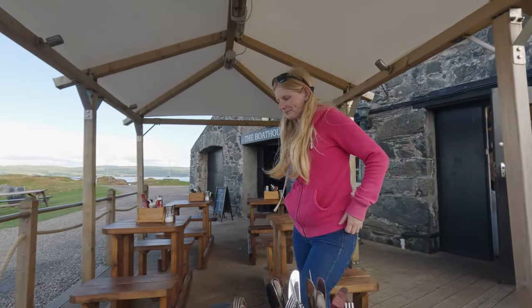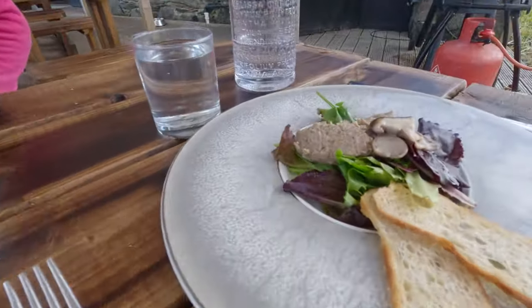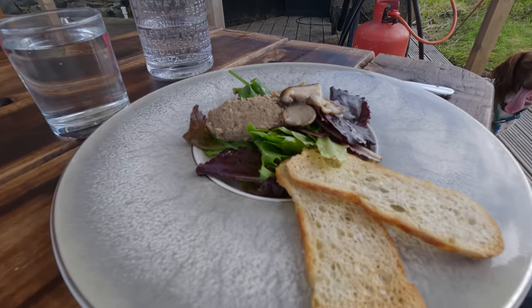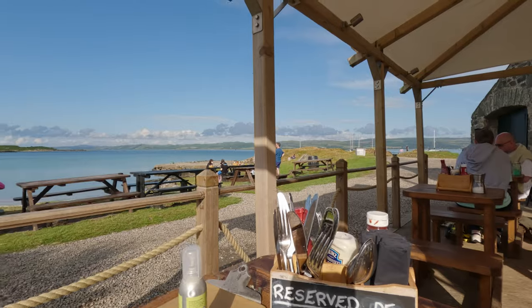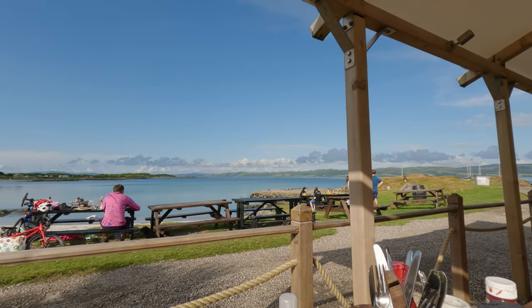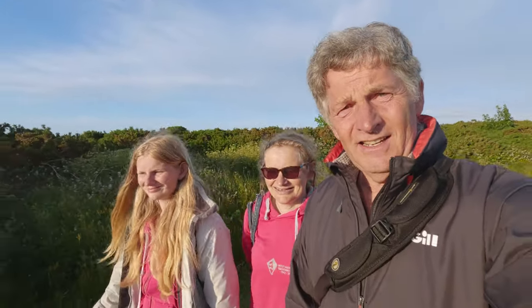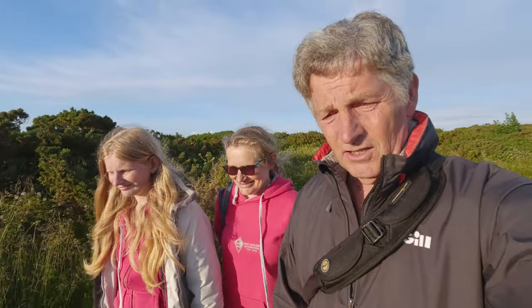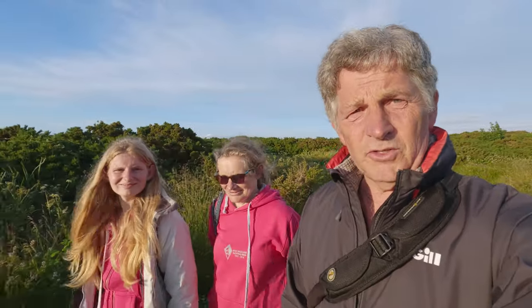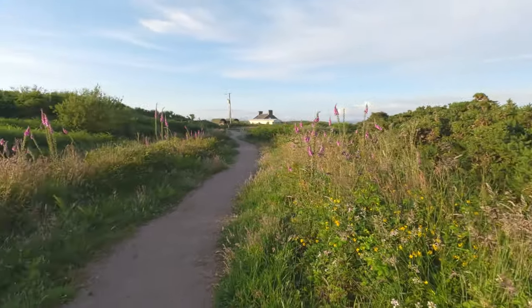What are you going to have to eat? I'm going to go with the fish and chips. I've got creamies. We've just had our tea and we're going for a walk along the shore in Gia. There are some little tracks that go from the Boathouse along the shore up towards the hotel, and there are loads of foxgloves.